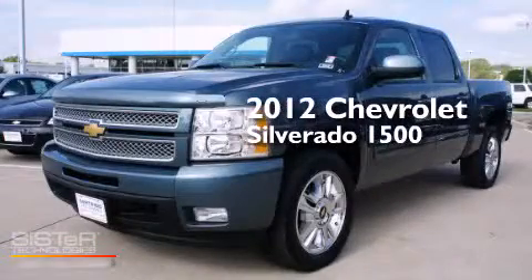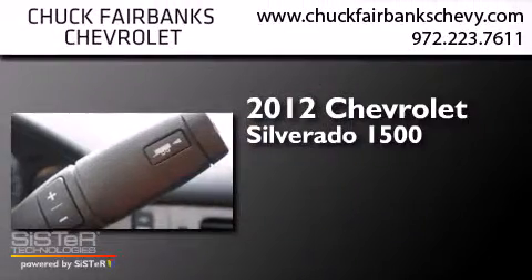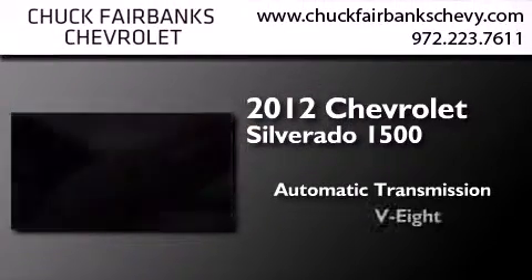This is a 2012 Chevrolet Silverado 1500. This truck has an automatic transmission and a V8.